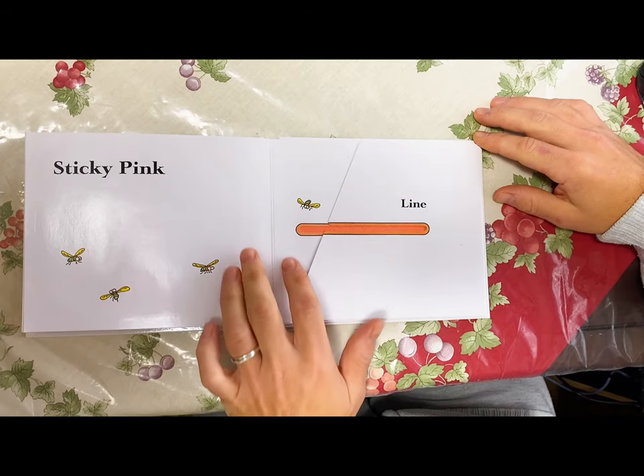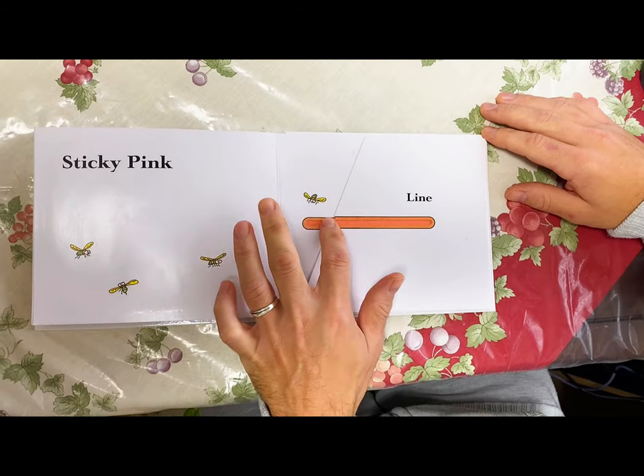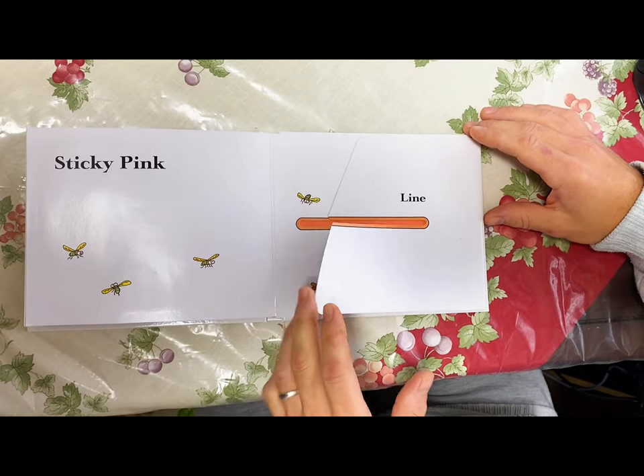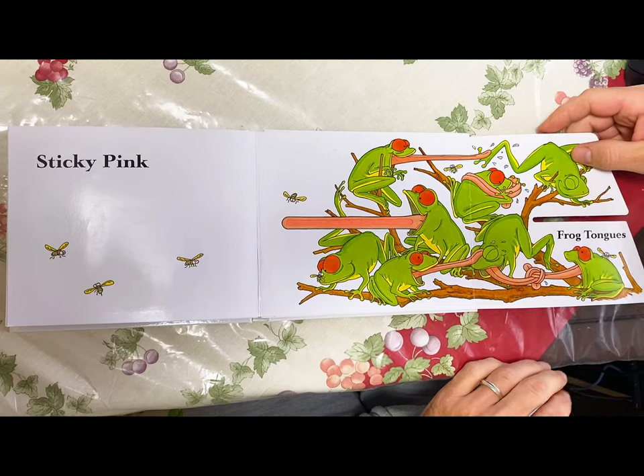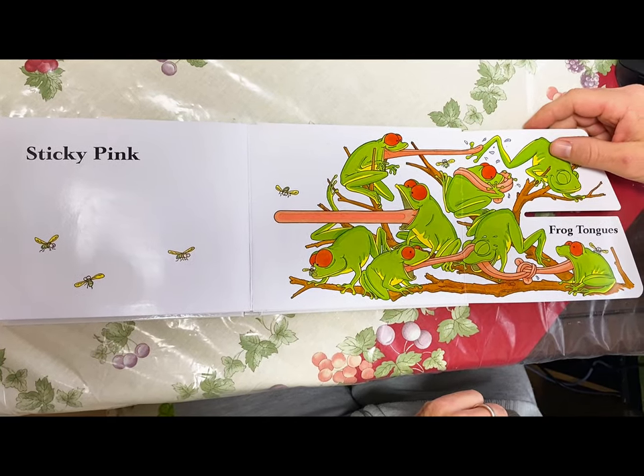Sticky pink line frog tongues — ribbit ribbit.